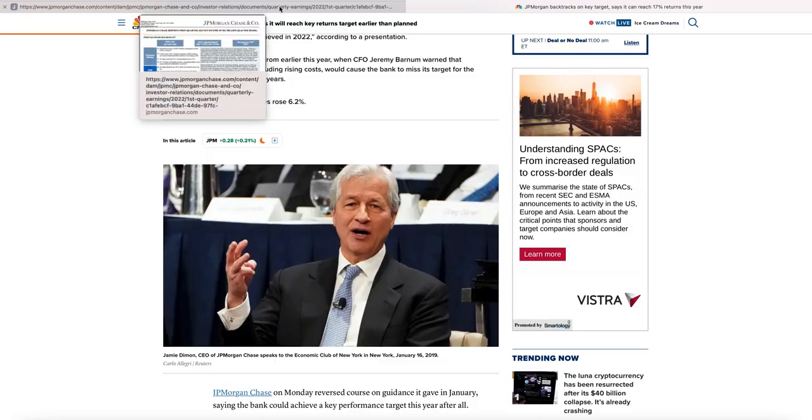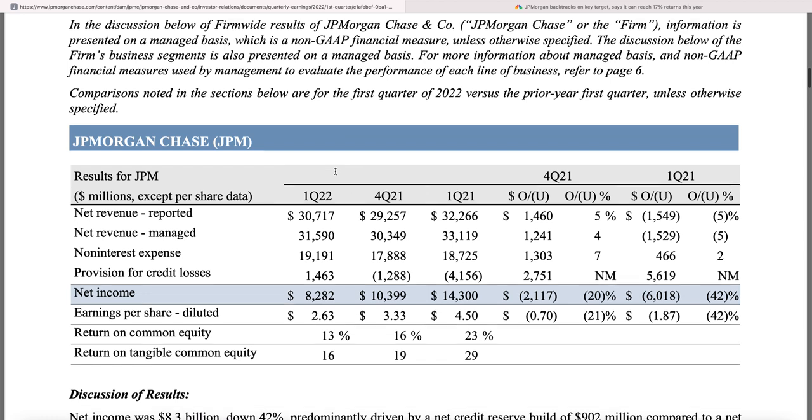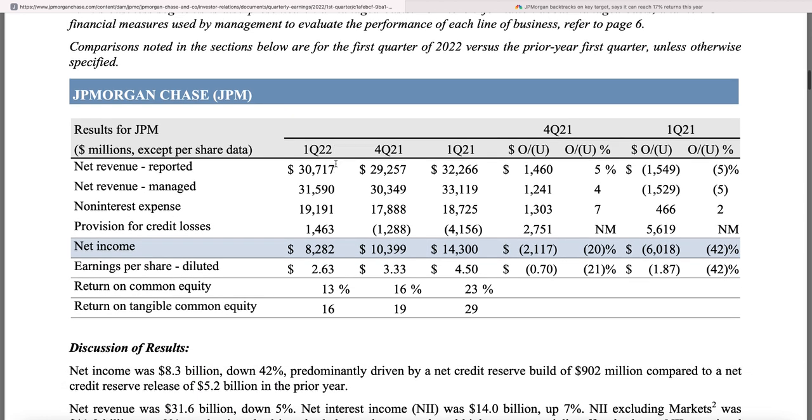From their recent report, the economy's not looking hot, and I want to go over this with you. JP Morgan has multiple segments like any bank. Looking at the overall figures: revenue was down 5% year-over-year from $32.2 billion to $30.7 billion, while non-interest expense — costs — were up 2%. When revenue is down and costs are up, that's obviously partly why the stock got hit.